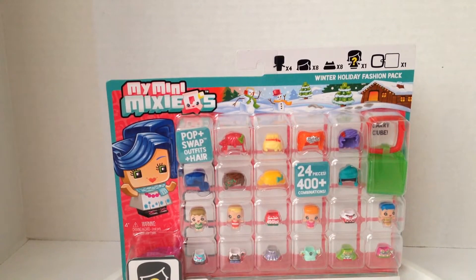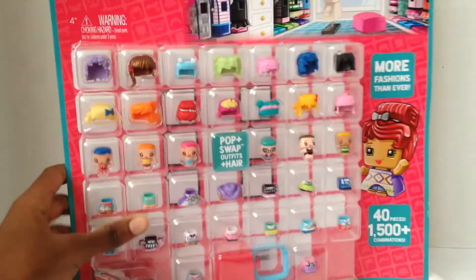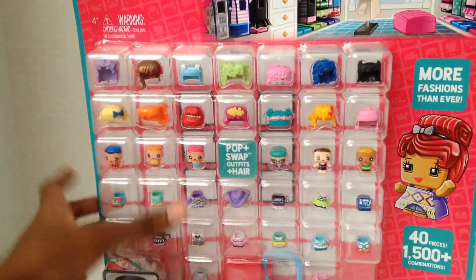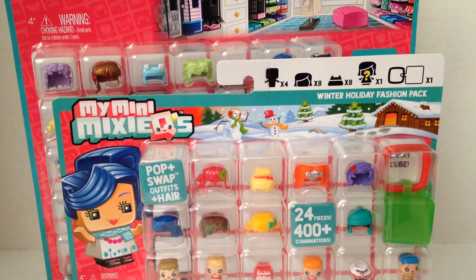Hey s'mores, it's Rose here and today life needs more Miami MixieQ's! I'm here with the winter holiday fashion pack because it's the holiday season, and to give them even more fashions I also have the fashions lover multi-pack which comes with so many hairstyles and outfits.